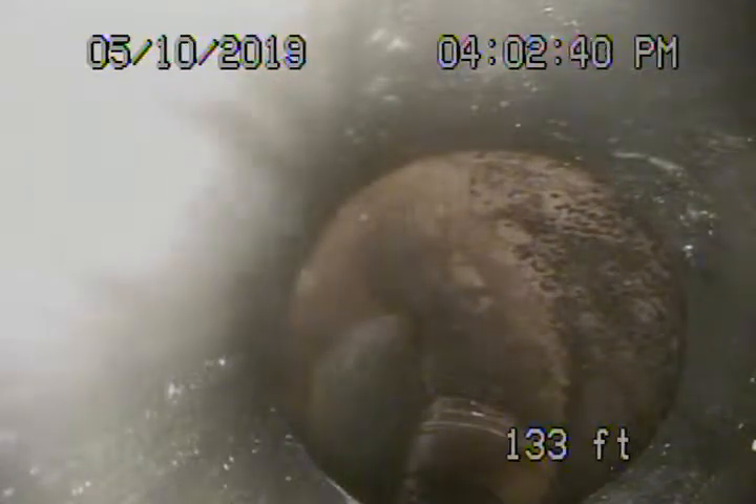This is video number two for 3936 Glenfeliz Boulevard. We're running the camera from the two-inch cleaner located in the garage area over where the washing machine is, and they've got all this equipment back here. There's a bathroom that connects to this as well.